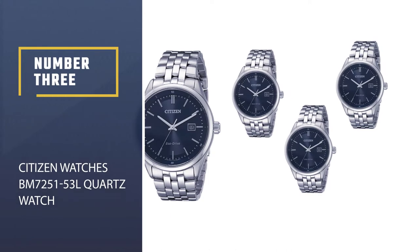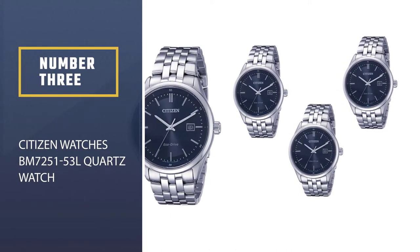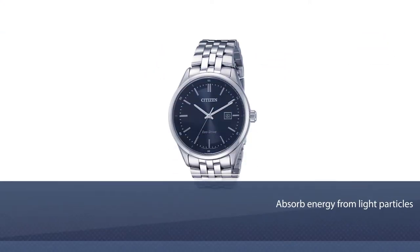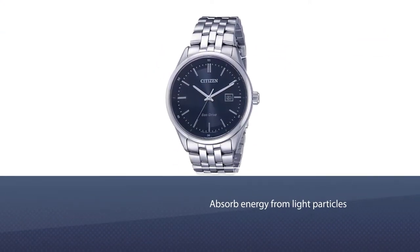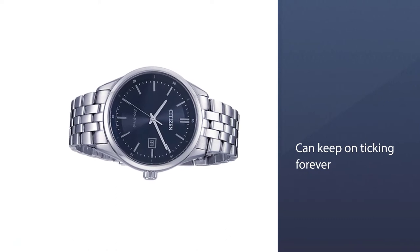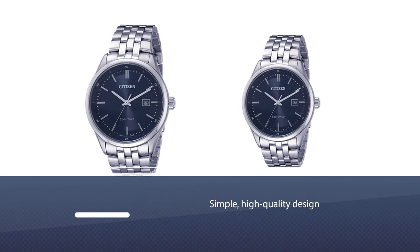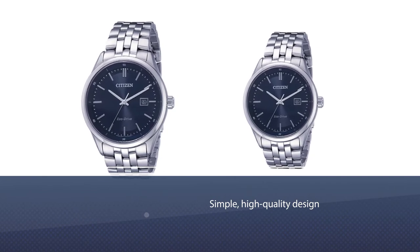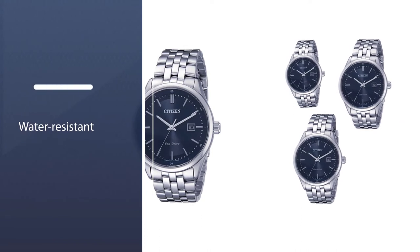Number three: the Citizen BM7251-53L quartz watch. Citizen's revolutionary Eco-Drive technology is able to absorb energy from light particles and use it to recharge the watch battery, meaning it can keep on ticking forever like a mechanical watch. Apart from this advanced solar cell technology, the Eco-Drive features a simple, high-quality design. It is water resistant but should not be submerged.